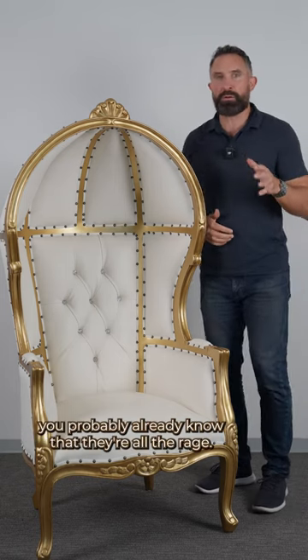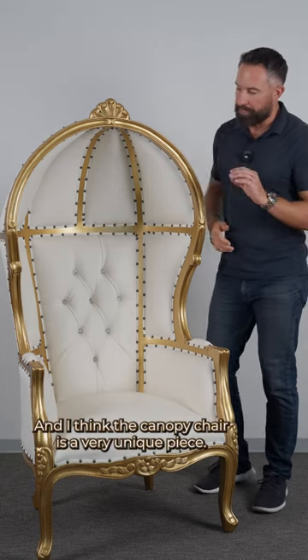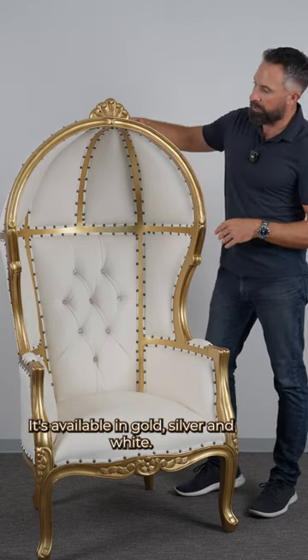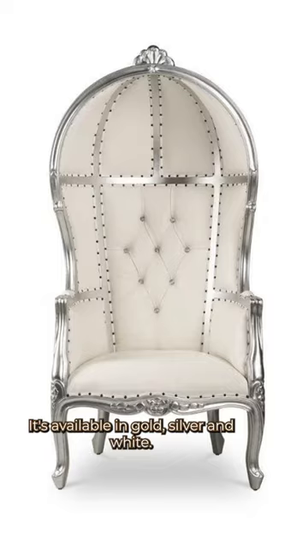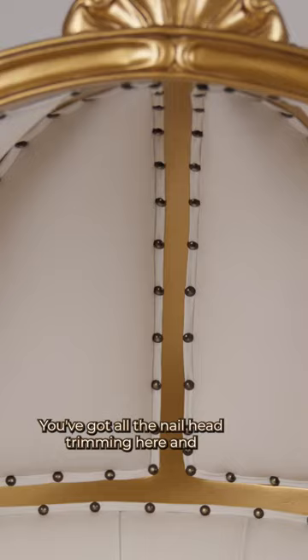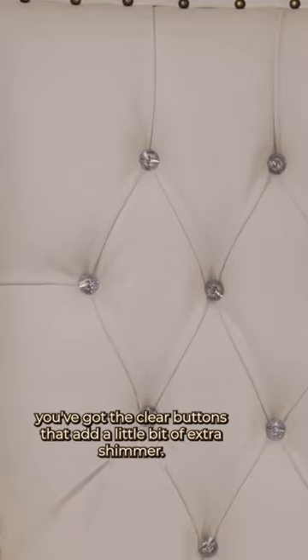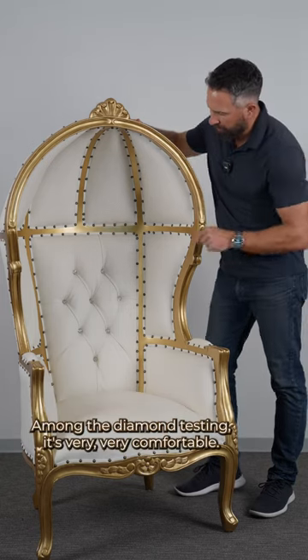If you're looking at throne chairs, you probably already know that they're all the rage. And I think the canopy chair is a very unique piece. It's got a lot of really cool detail. It's available in gold, silver, and white. You've got all the nail head trimming here, and you've got the clear buttons that add a little bit of extra shimmer among the diamond tufting.